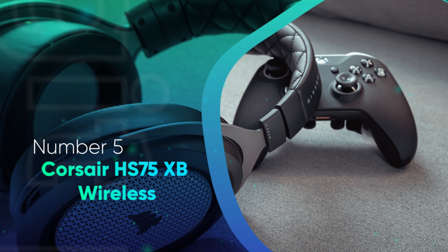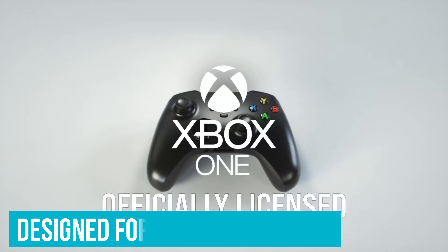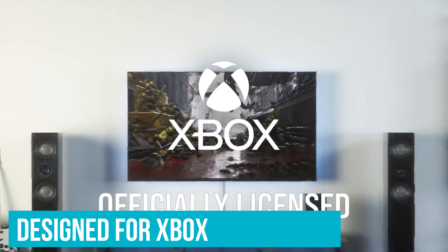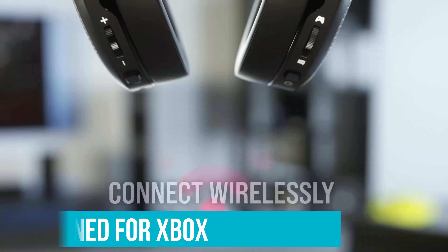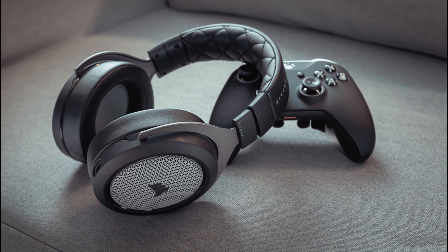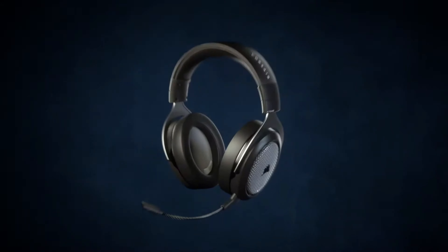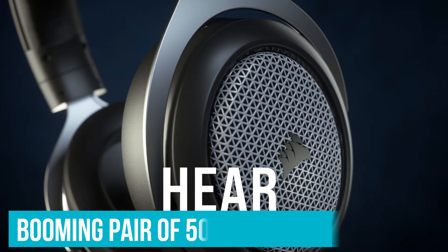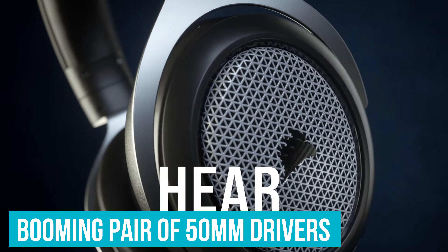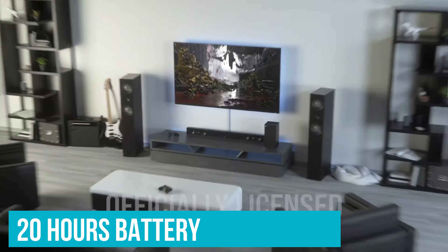Number 5: Corsair HS75XB Wireless. The Corsair HS75XB Wireless is designed for Xbox products and doesn't require a dongle to connect to your Xbox Series X. Unlike some other dongle-free Xbox Series X headsets, the connection here is super smooth with no audio signal dropouts. A booming pair of 50mm drivers see the headset excel at the most enthusiastic of battles, and you'll enjoy 20 hours of action between battery charges.